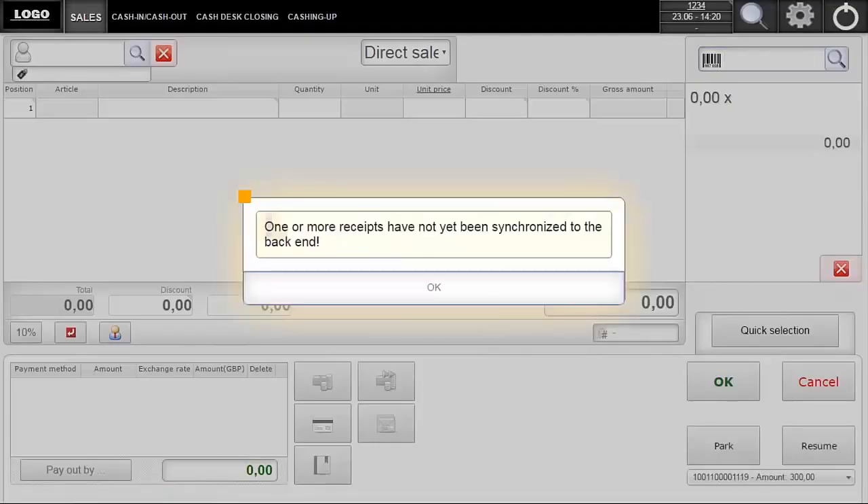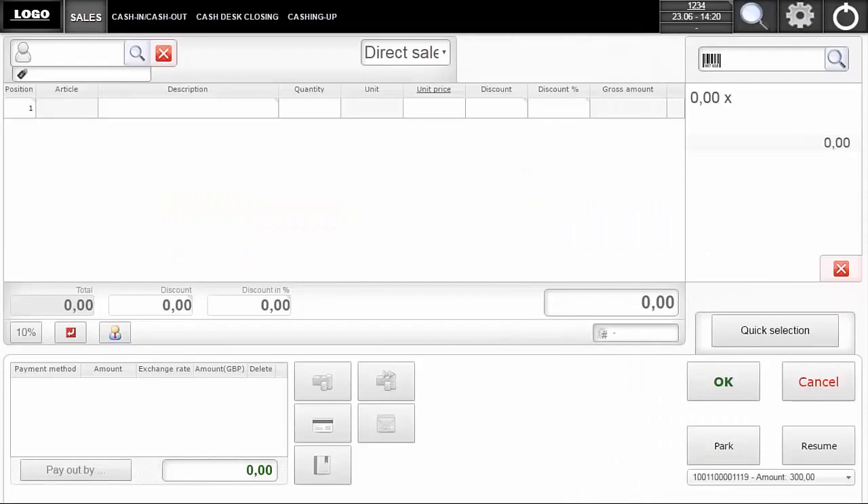I press the login button and I'm presented with the main sales Customer Checkout screen. I'm going to run through each of these areas and describe what everything does.